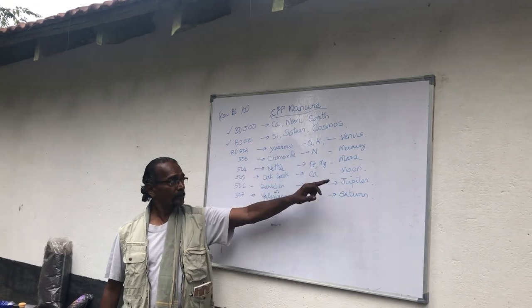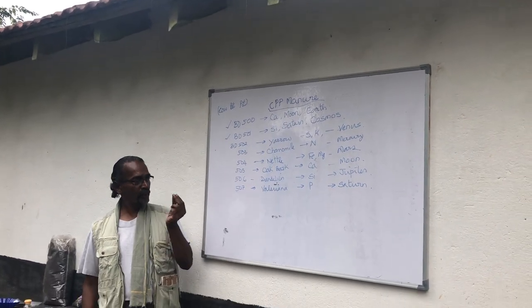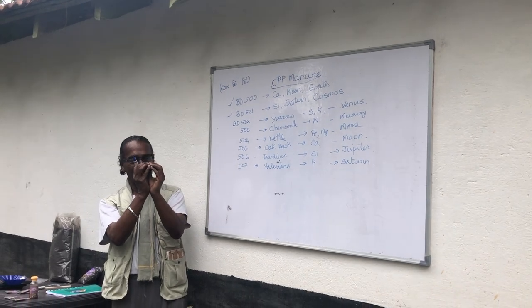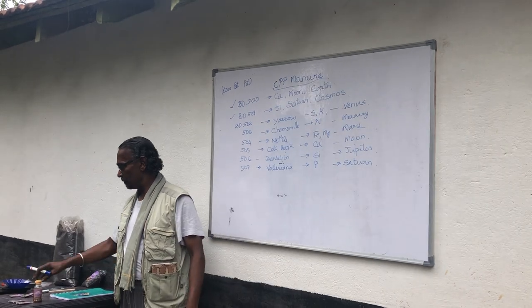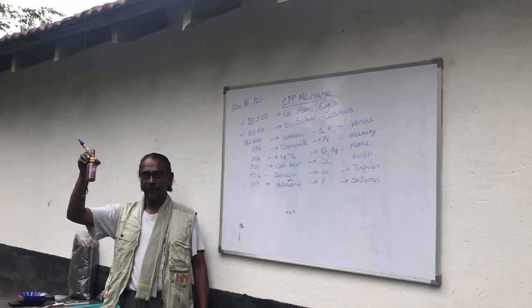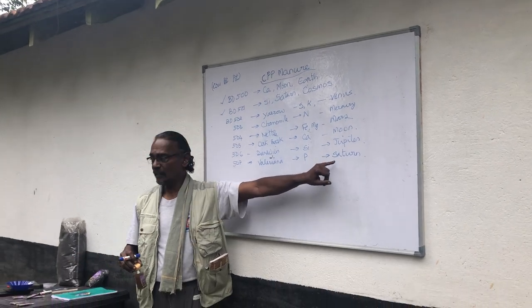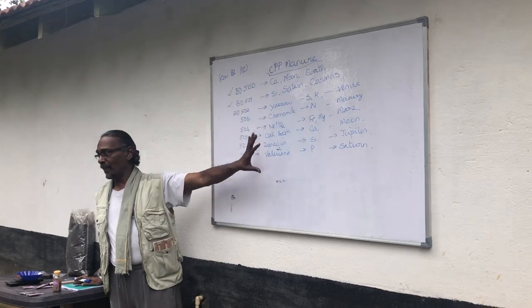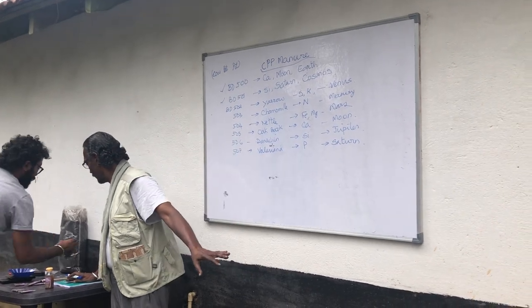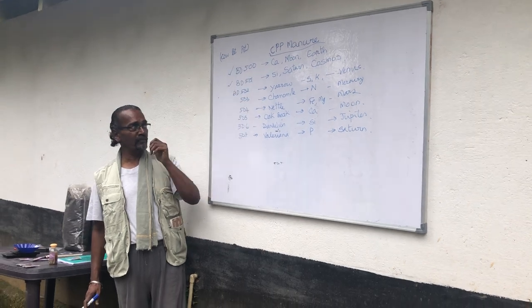506, the dandelion flower, has a lot of silica and is connected to the planet Jupiter. 507, valerian — the antidepressant — has a lot of phosphorus and is connected to the planet Saturn. These are the original medicines given by Dr. Steiner in his lectures 4 and 5.